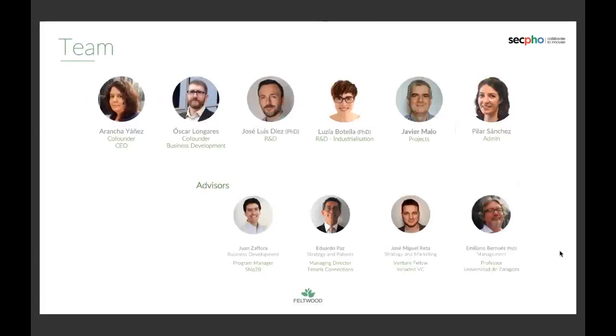Behind the Feltwood magic there is a team I'm really proudly part of: nine years of research, a European patent pending, two PhDs, a relevant and ever-growing advisory board, and a common vision to reduce plastic use at a global level.